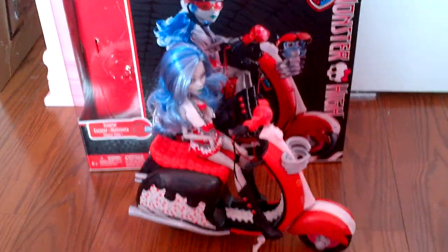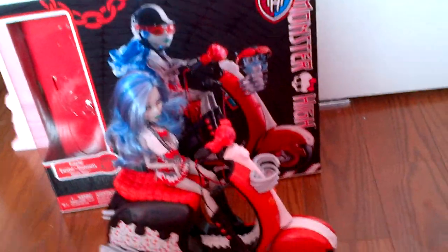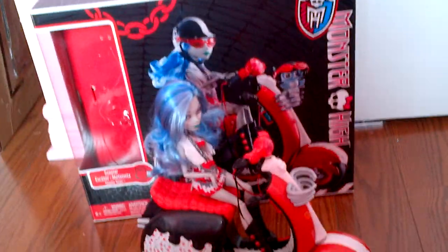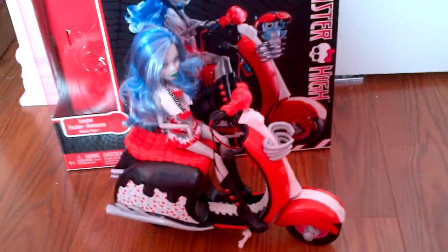So I think that's pretty much it for the Ghoulia Scooter Review. Be sure to comment, like this video, and subscribe if you already haven't. I hope you guys have an awesome rest of summer. Bye, guys.